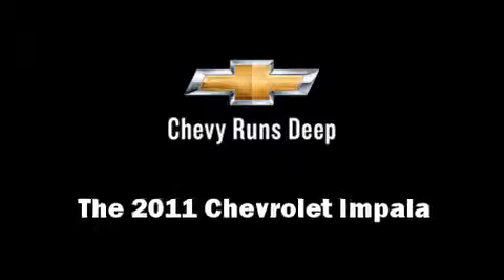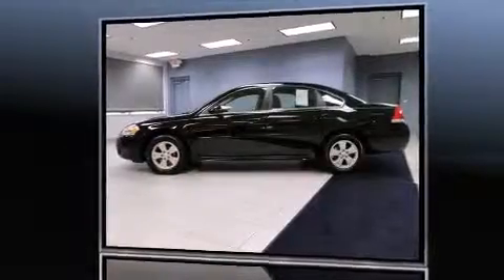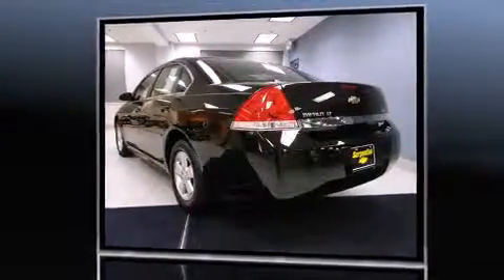Get excited about the 2011 Chevrolet Impala. With less than 30,000 miles on the odometer, this four-door sedan prioritizes comfort, safety, and convenience.